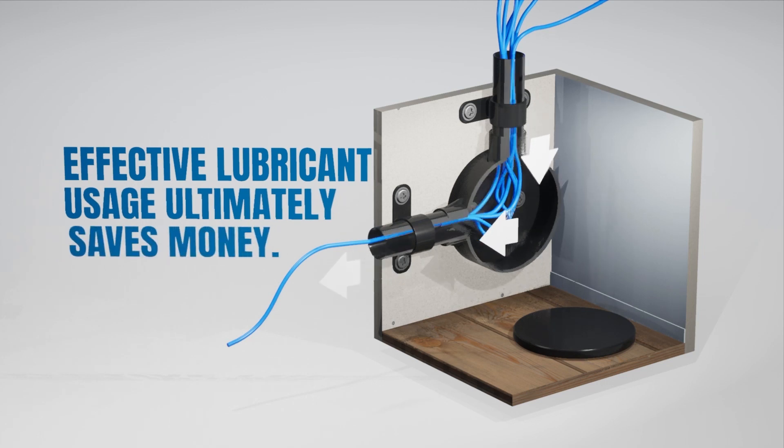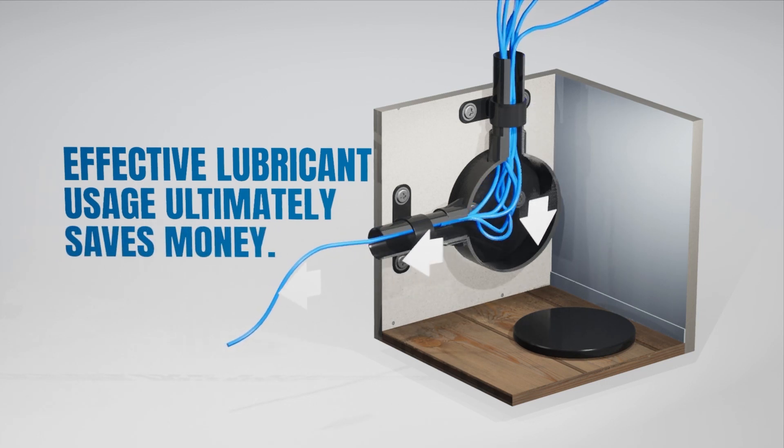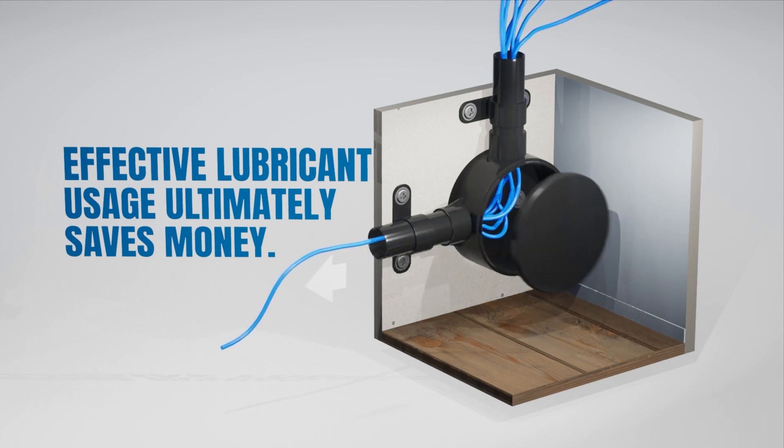Effective lubricant usage ultimately saves money by potentially eliminating these problems, and installers should always use lubricants. It's good insurance and good practice.